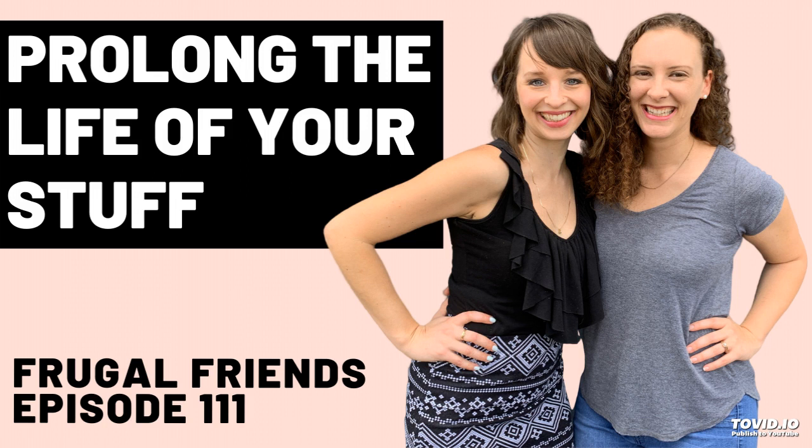Episode 111: repairing and maintenance tips to prolong the life of your stuff. Welcome to the Frugal Friends Podcast, where you'll learn to save money, embrace simplicity, and live a richer life. Here are your hosts, Jen and Jill.